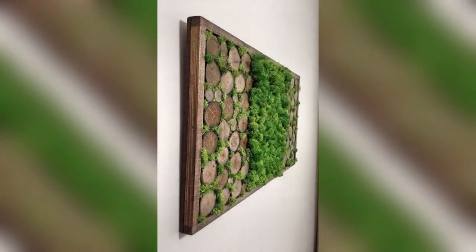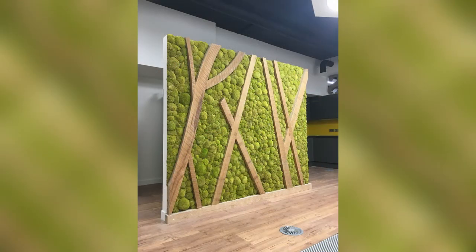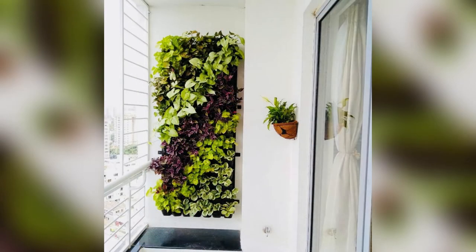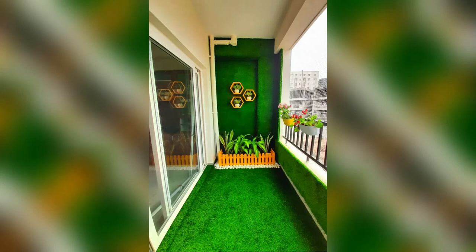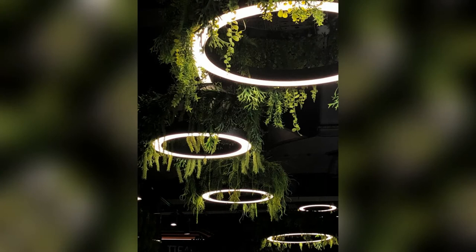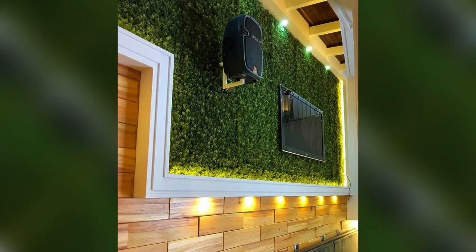Vertical grass wall decor ideas for staircase: if you own a bungalow or a duplex, the staircase becomes an important part of your living space. It is generally the part of the house that is either overlooked or considered last when it comes to decor. You can look up a few artificial grass wall design ideas to incorporate. Choose a button finish for your staircase and put up two-toned artificial grass on the wall for a rustic and homely feel. Add a few family portraits for that personal touch.